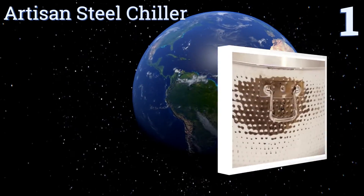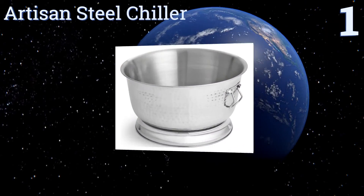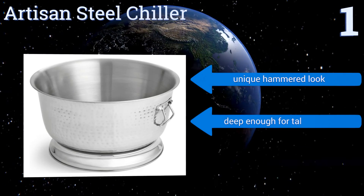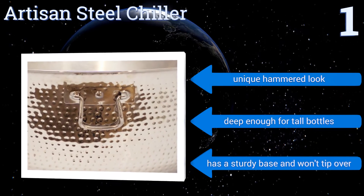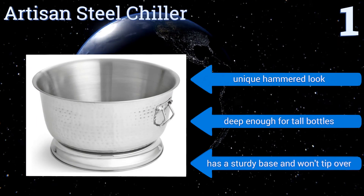Coming in at number one on our list, if you're hosting a major event and you know that guests are total lushes, be prepared with the Artisan Steel Chiller. This tub can hold enough beverages to ensure people stay through the long toasts. It features a unique hammered look and a sturdy base that won't tip over, and it's deep enough for tall bottles.